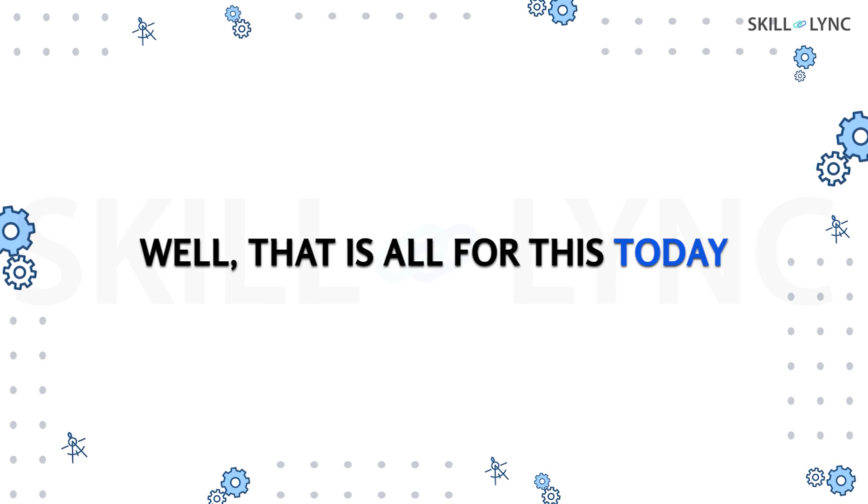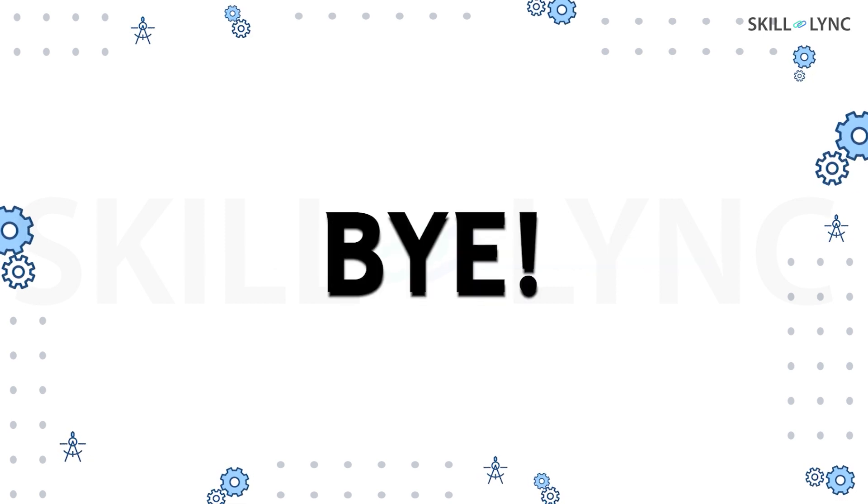Well, that's all for today. You can find more interesting content in our channel, so stay tuned and until next time, bye!